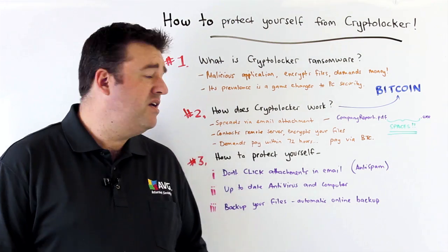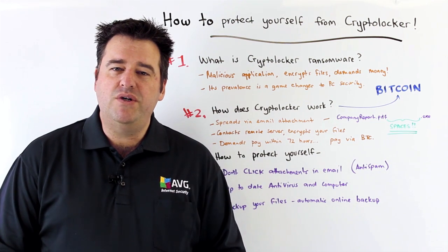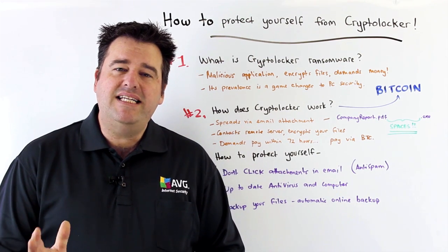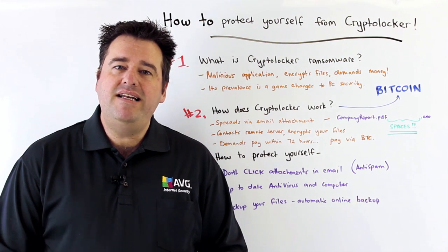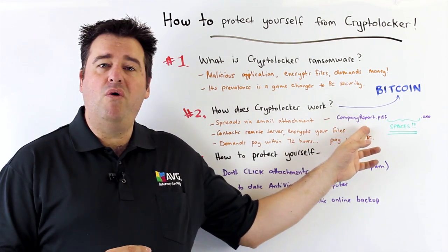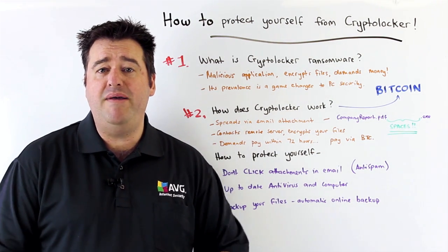So what is it? How does it work? Well, first of all CryptoLocker is spreading via email attachments. The way this works is that you'll receive an email that usually pretends to be from someone else, possibly someone you know, and the attachment on the email is generally a zip file, and inside the zip file is another file that's made to look like a very innocent file — for example, company report .pdf. Now that looks like a good enough file that you would click on and have a look.